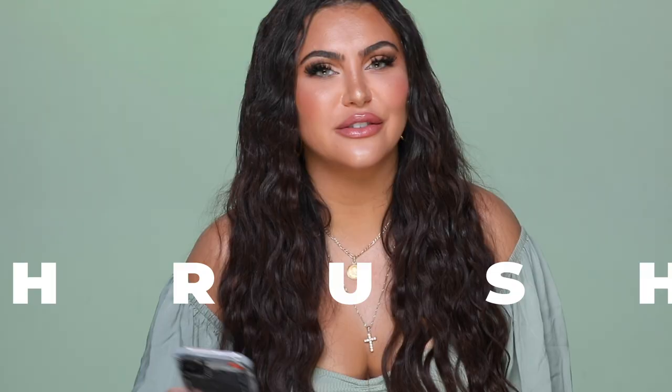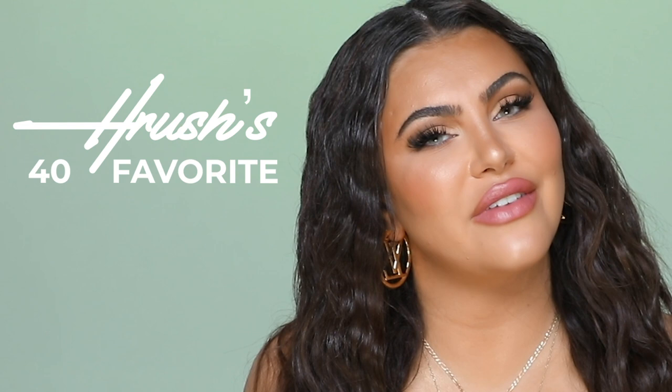Hello, my friends, my little YouTube friends. Welcome back to my channel. Guess what time it is? Harusha's 40 Favorite Things Fall Edition. I've been doing this every single season and you guys have been enjoying it. These are my honest reviews on all products.